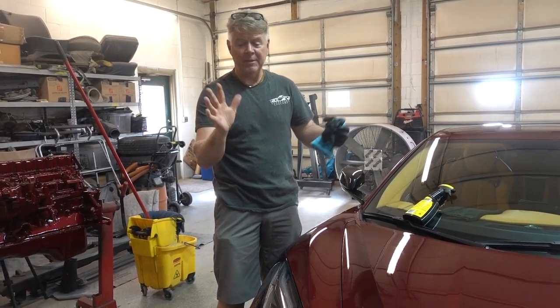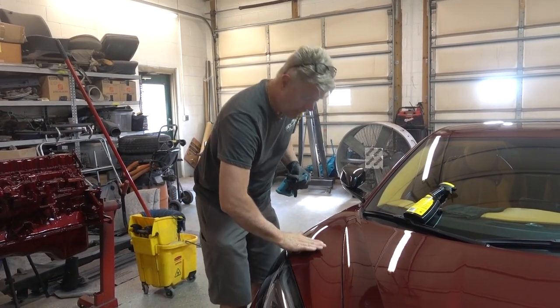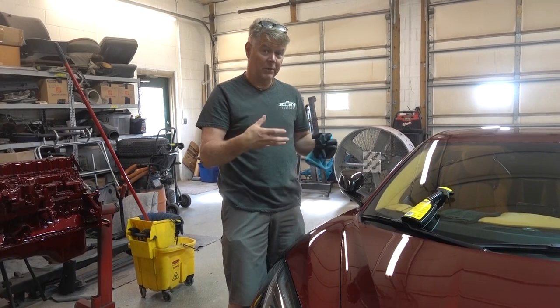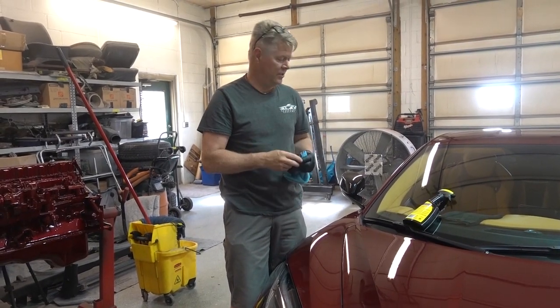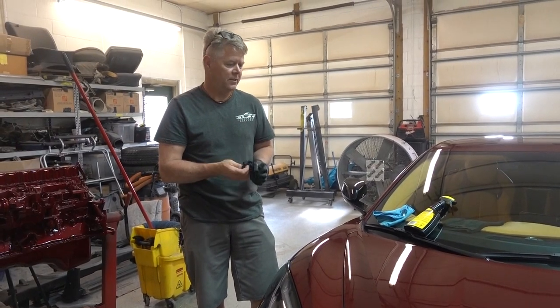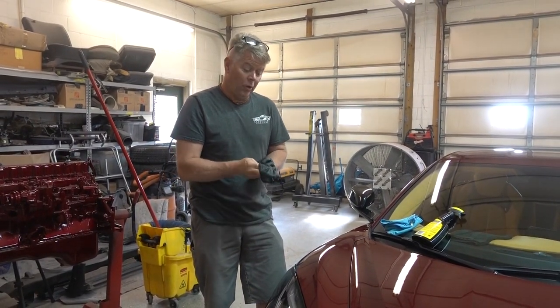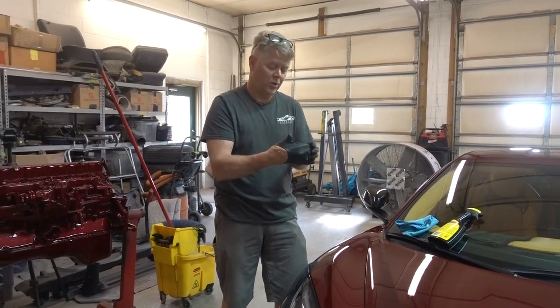My hands are really dry and if I were to take my bare hands on this color and go like this I would leave little tiny scratches. So anytime I get around a dark color I really try to have gloves on. And this ceramic coating process went from about an eight-hour job — to do a car like this properly we might have an entire day.